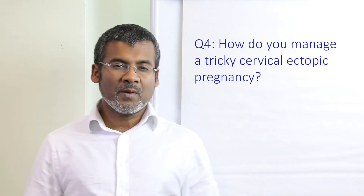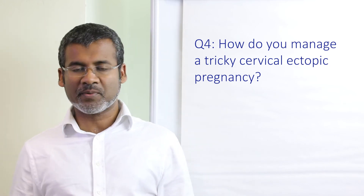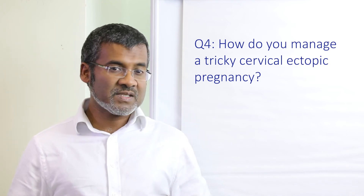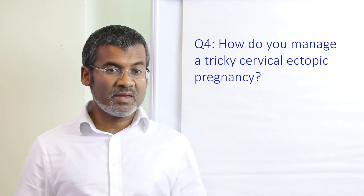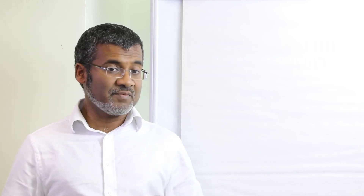Question number four: what do you do when you have a tricky cervical ectopic pregnancy? By that I mean a live cervical ectopic pregnancy, or the HCG level is very high — for example over 10,000 — or you are thinking of surgery. When it gets tricky, take it to an MDT, or of course you can refer to a regional specialist centre.